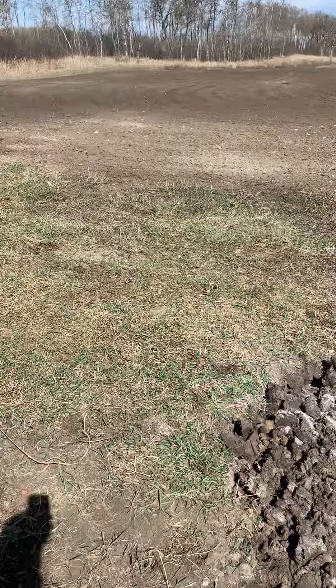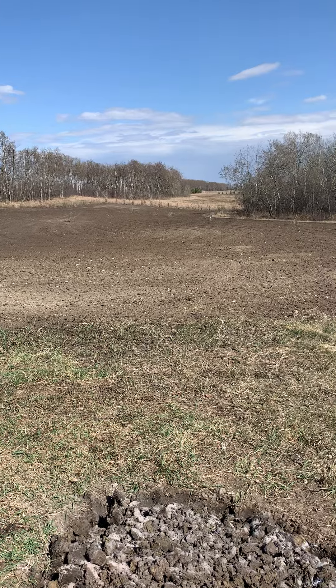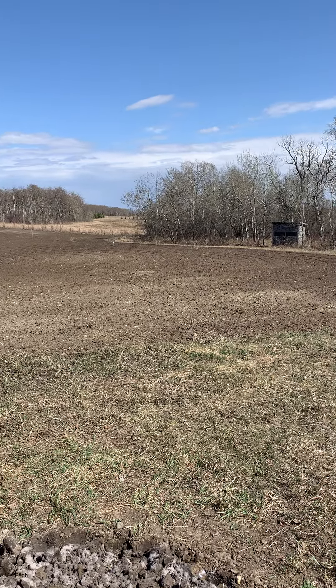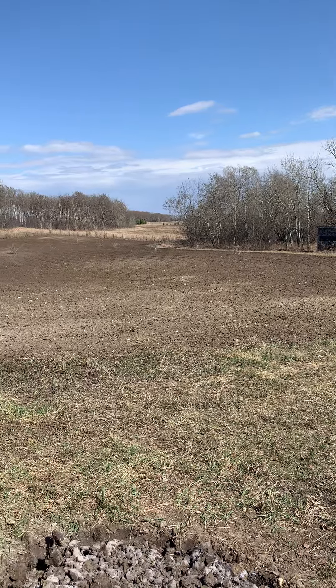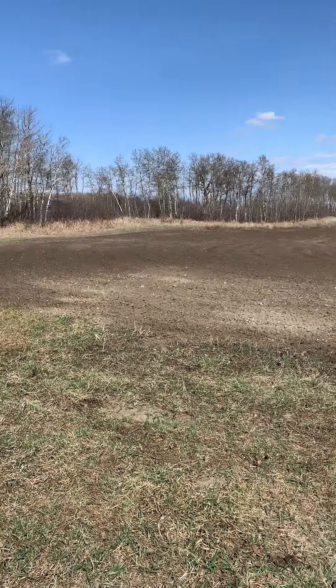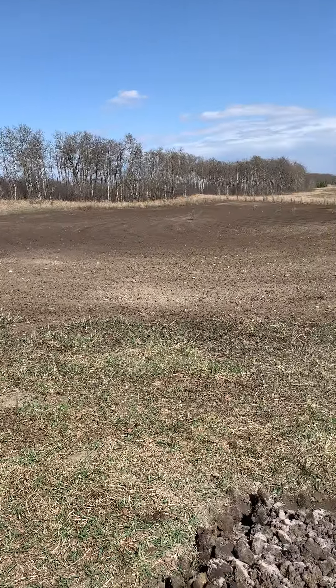I also worked up this food plot here. It's just a small one-acre plot back at the corner of our land, and I'm trying to revitalize it a bit.